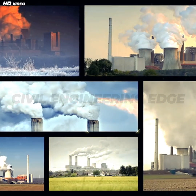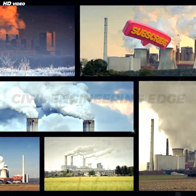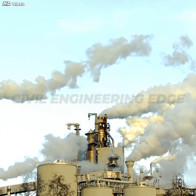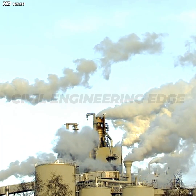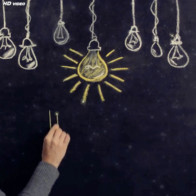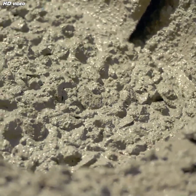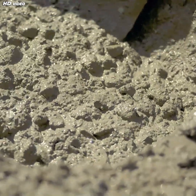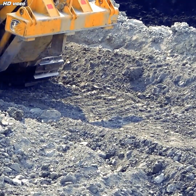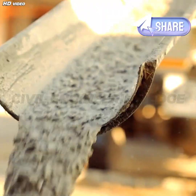Environmental Impact and Future of Cement: cement production is energy-intensive and produces a lot of CO2. In fact, the cement industry is responsible for about 8% of global carbon dioxide emissions. Thankfully, innovation is on the horizon. Researchers are developing carbon-negative concrete — meaning it absorbs CO2 from the air as it cures. Some companies are also exploring alternative binders like fly ash from coal plants and slag from steel production.